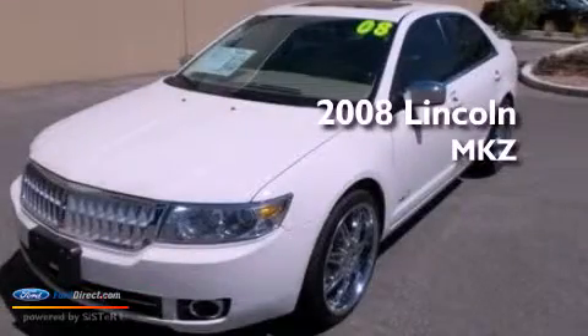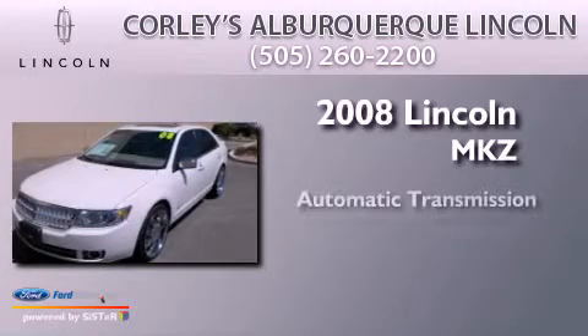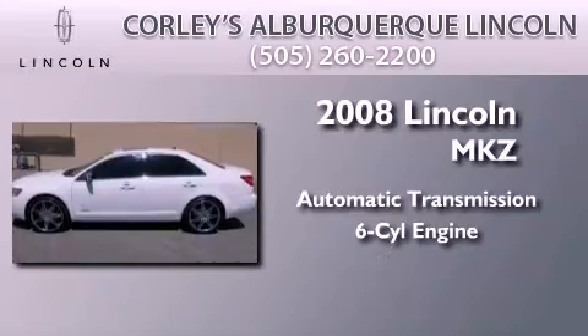This is a 2008 Lincoln MKZ. This four-door sedan has an automatic transmission and a 3.5 liter V6.